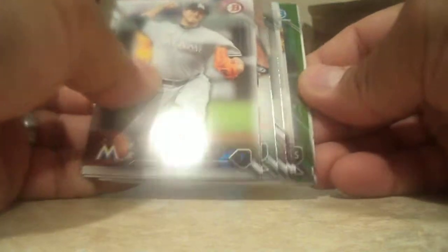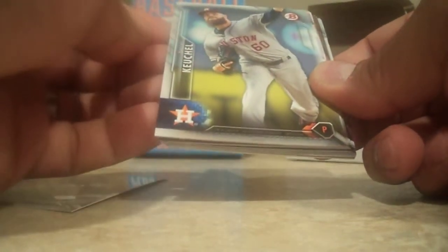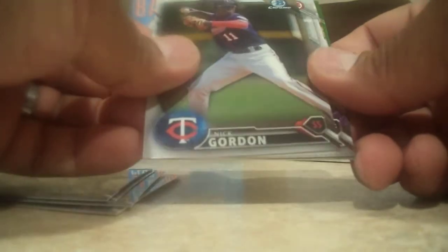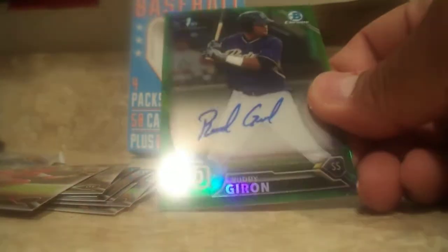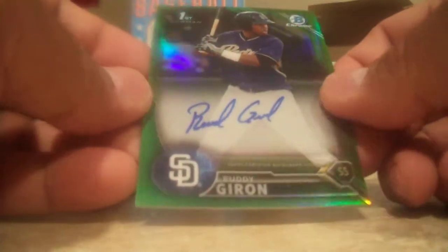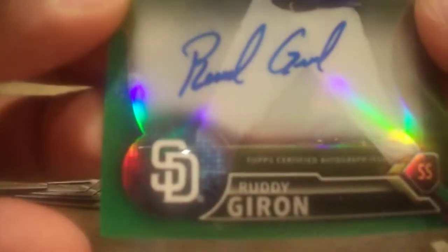We got Bowman 2016. Let's see what we got here. We got a green — look at that, awesome. Suley Matias. Dallas Keuchel. Derek Price. Jose Fernandez — the late. Yadier Molina. And our chrome is Michael Fulmer and Nick Gordon. Raimel Tapia. Andrew Knapp. Holy shit — we actually hit an autograph! It's an on-card autograph guys — Rudy Giran, and it's numbered 299. Holy shit! Sorry. This is nice.